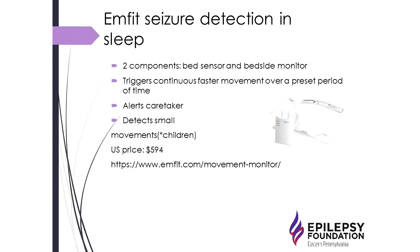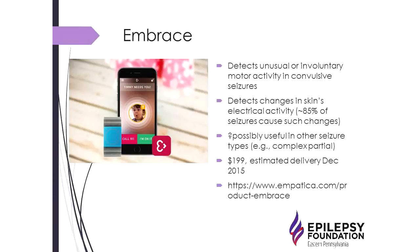The infant seizure detection device is designed to detect seizures during sleep. It consists of a bed sensor and a bedside monitor that triggers on continuous faster movement over a preset period of time, alerting a caregiver. It can detect small movements, making it usable in younger children — unlike some previous devices limited to age 10 and up. It costs almost $600.